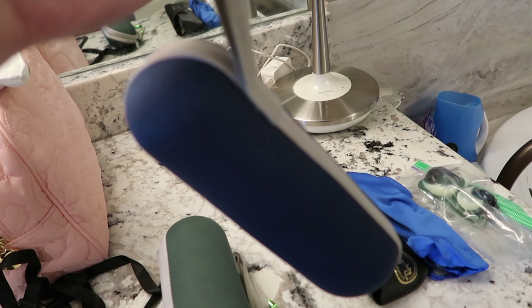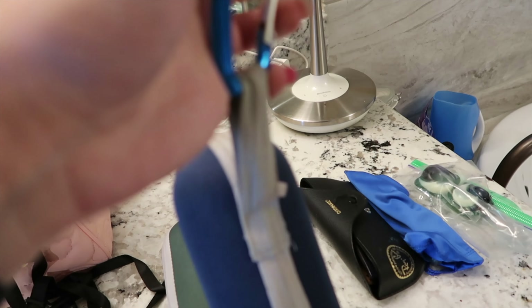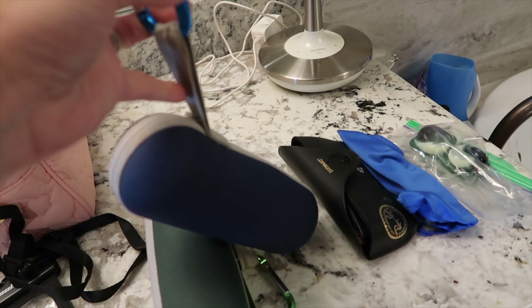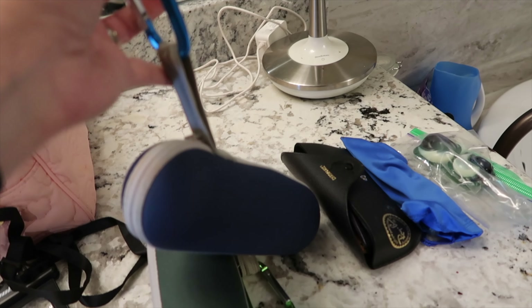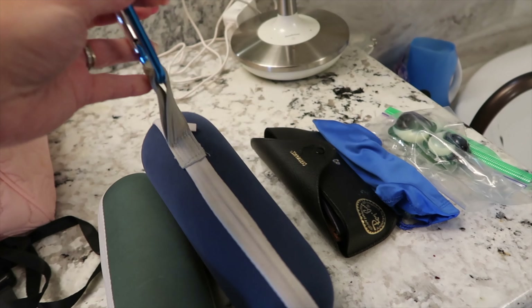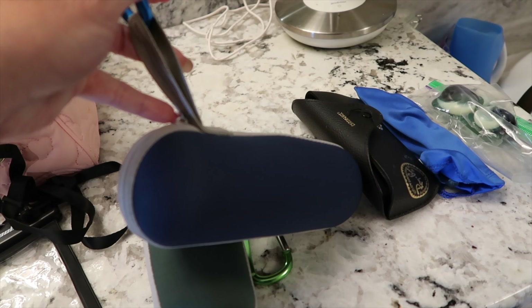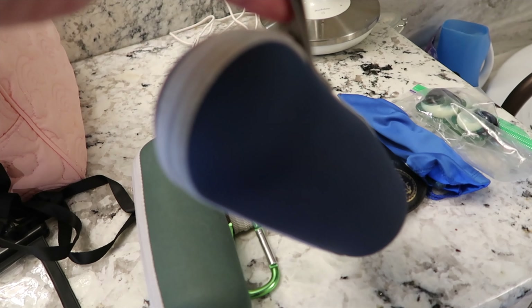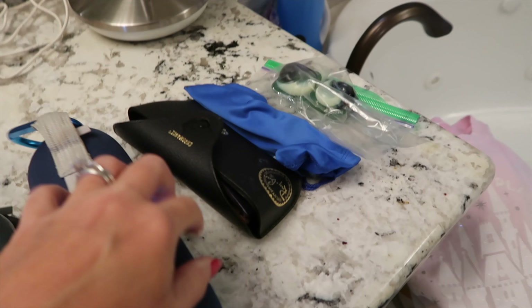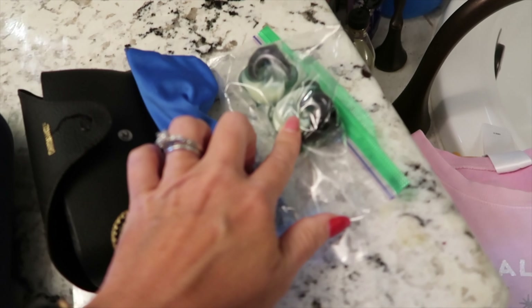I bought these carabiners a couple trips ago so I can hook the umbrellas to the outside of my backpack instead of inside. You do have to remove them walking through security, so the kids just carry them through and hand them back. Also when umbrellas are wet you can hook them on the outside so you're not putting wet items back in your backpack.